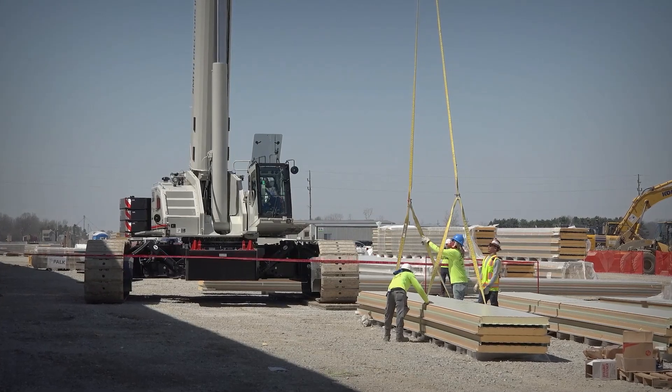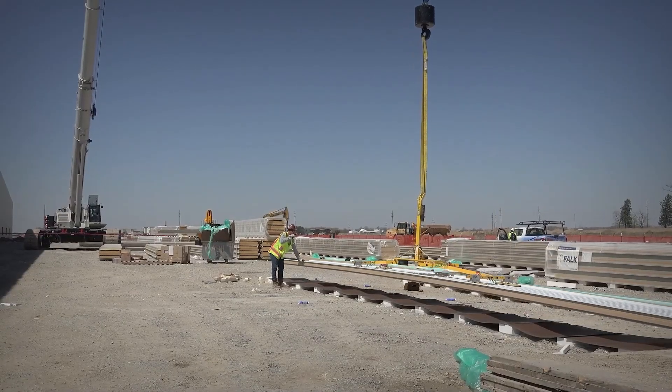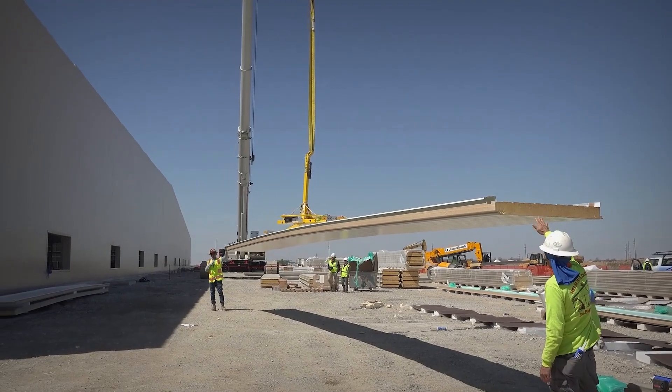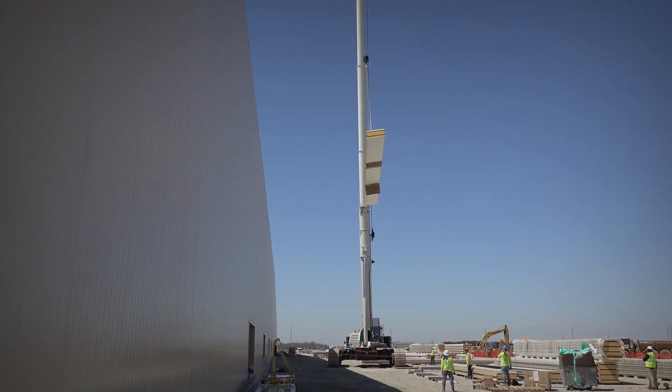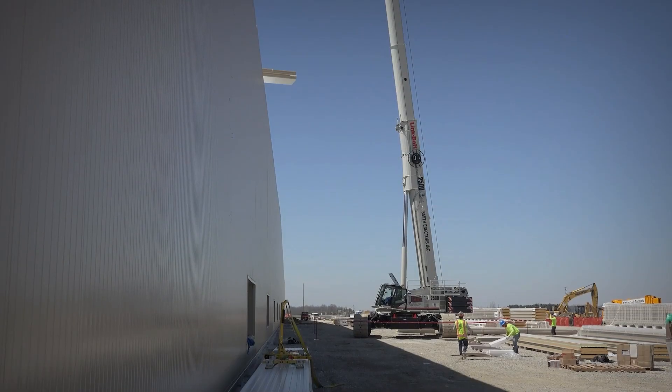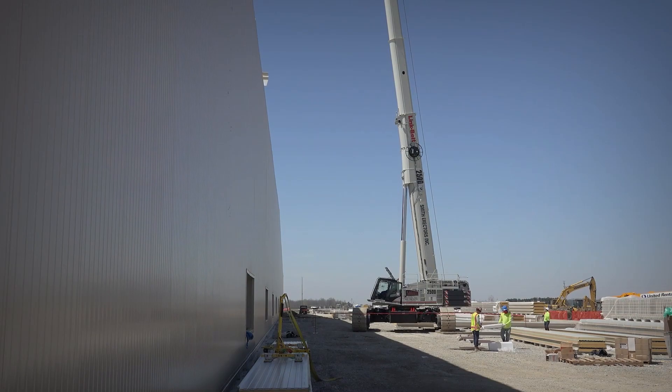What's different about this crane versus the 275 is this is a crawler crane, obviously, but he can move up and down this wall that's 600 feet long. And when he's reaching out there 280 feet with these insulated metal panels, it makes it really nice for him to be able to go back and forth up and down the side of the wall.